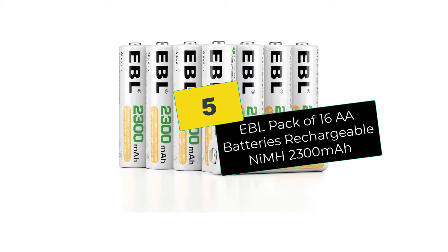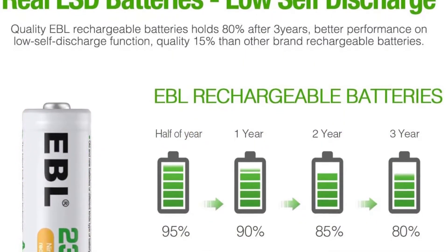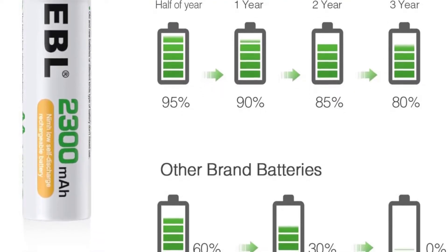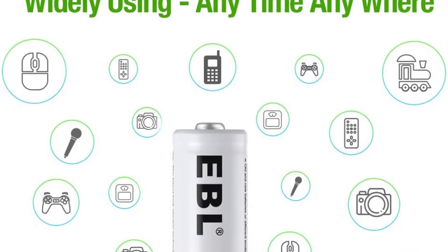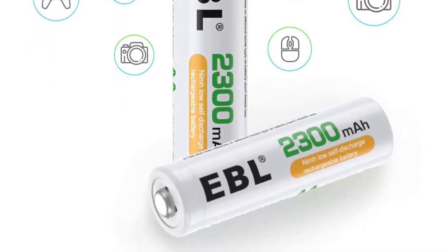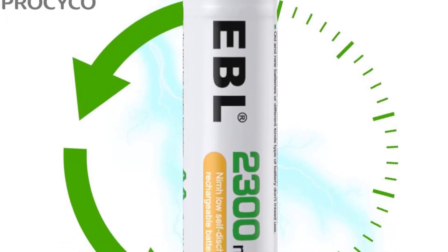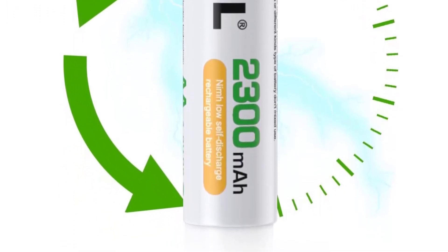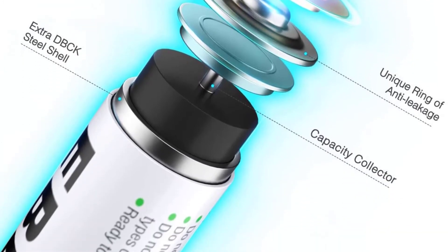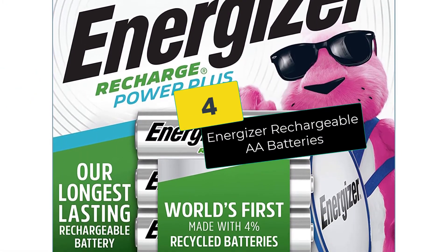Starting at number 5, we have the EBL pack of 16 double-A batteries, rechargeable NiMH 2300 milliamp hours. Coming in a count of 16, these batteries from EBL will run quite a variety of devices. They are perfect for digital cameras, toys, wall clocks, PDAs, flashlights, portable games, remote controls, and much more. The set is famed for good construction, fast charging, and maintaining charge for a long time — still holding a good charge even after up to three years unused. The carry case makes carrying and storing convenient. Key reasons to buy: 2300mAh capacity, suits most devices, and up to 1200 recharge cycles.